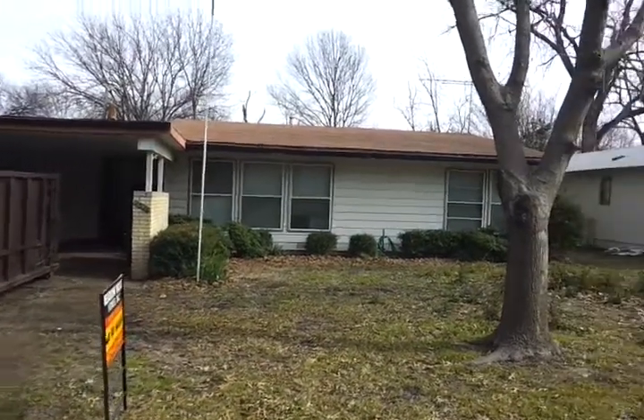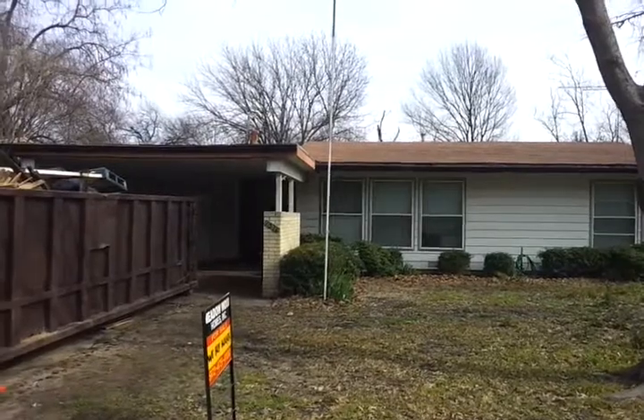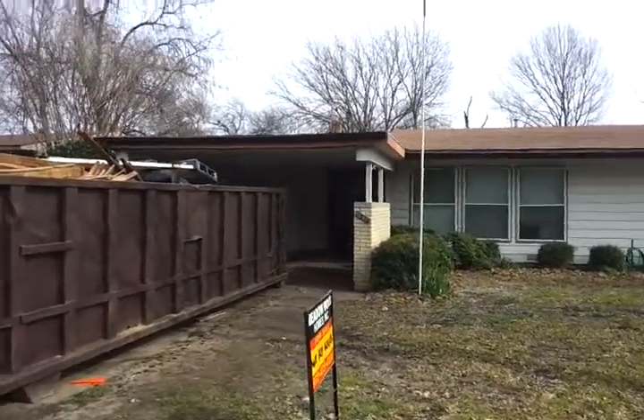Hello everybody, Jason Reine here. I'm at 1536 Hilltop in Garland, Texas.